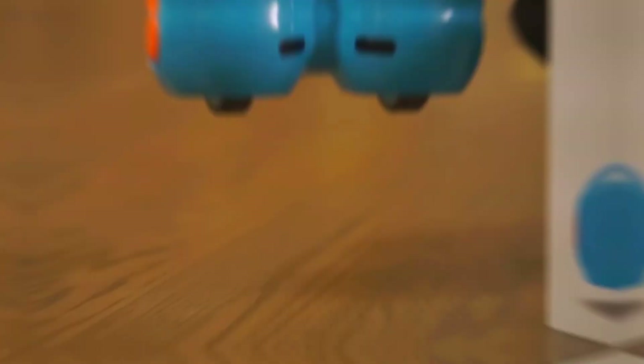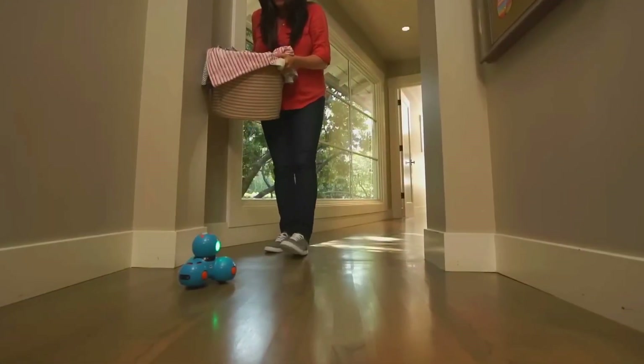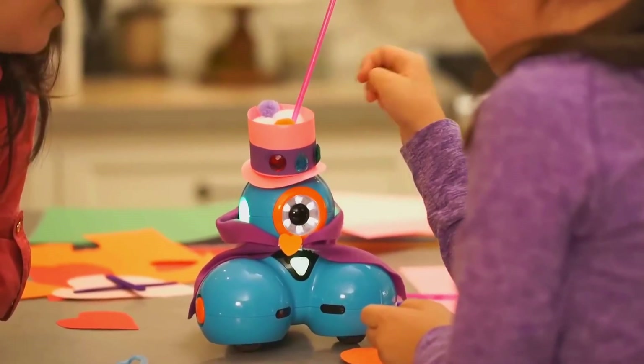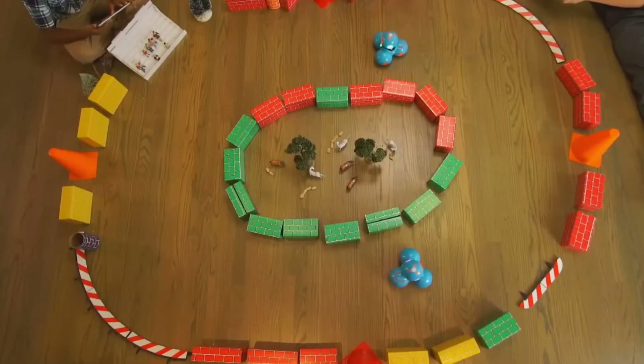Kids can even teach it to dance — and I mean actually dance. Some of the new robots these days? Sure, they look shiny, but they want you to download a million updates, pay for extra add-ons, and still need grown-ups hovering around. Dash is built so kids can just dive in on their own and start playing, learning, and laughing.